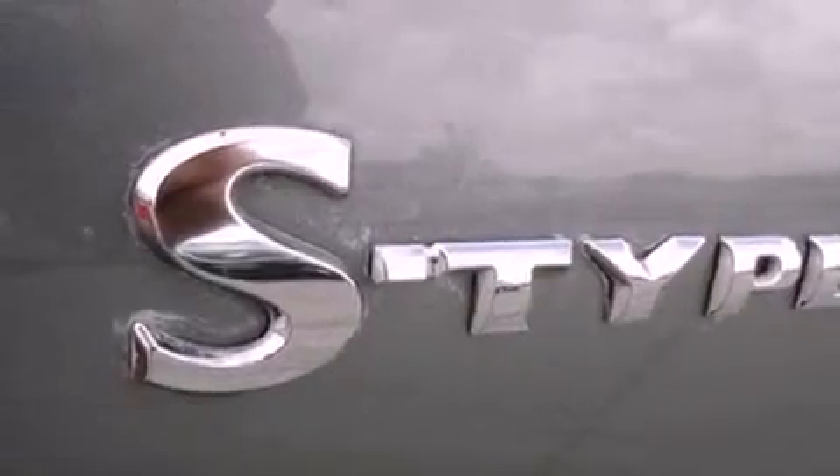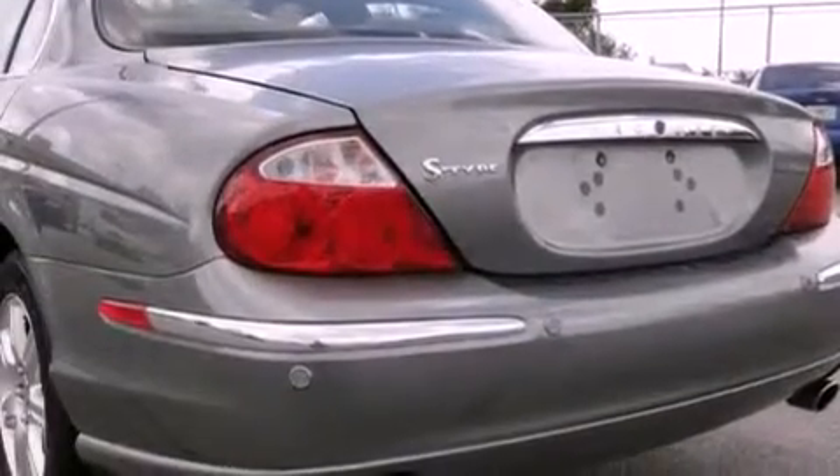An anti-lock braking system, front airbags, heated side view mirrors, and fog lamps.